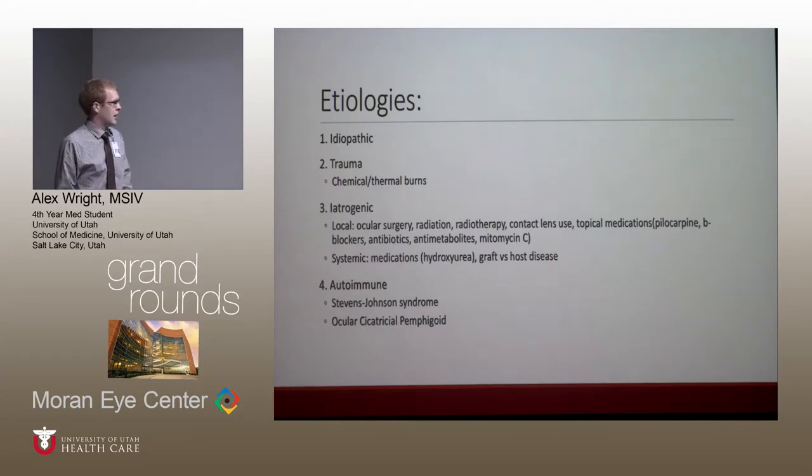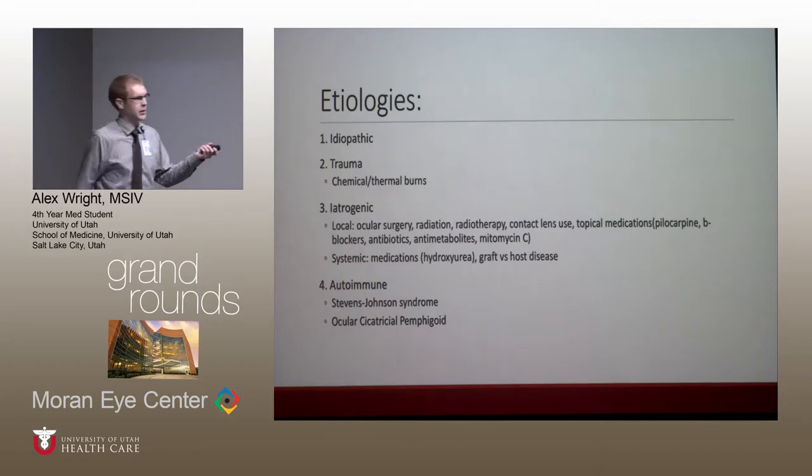The autoimmune causes have the highest rate of transplant rejection, with systemic diseases making it hard to control the inflammatory response, which is pro-apoptotic on the limbal stem cells. Stevens-Johnson syndrome specifically affects the lids more, destroying the meibomian glands and accessory glands, which can lead to severe dry eye and corneal keratinization.